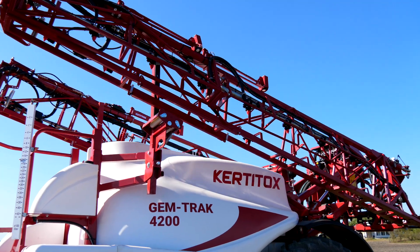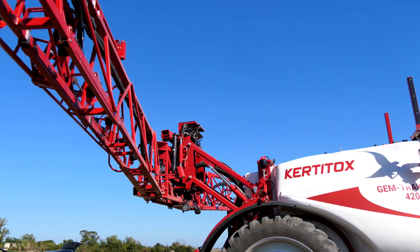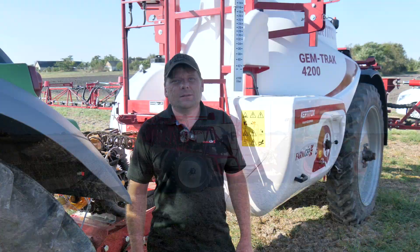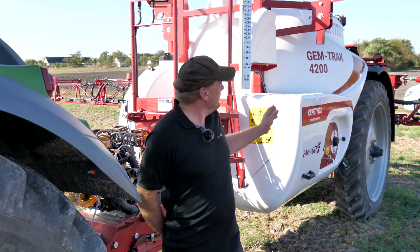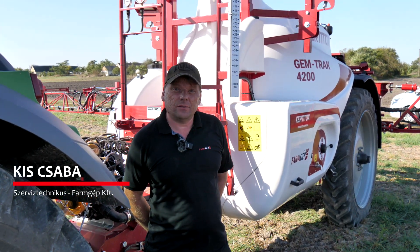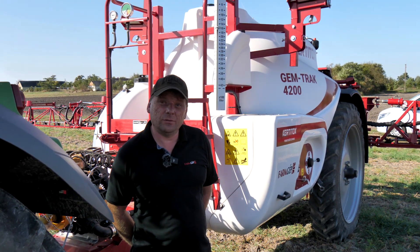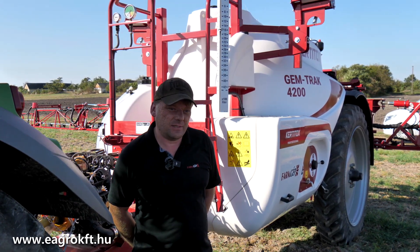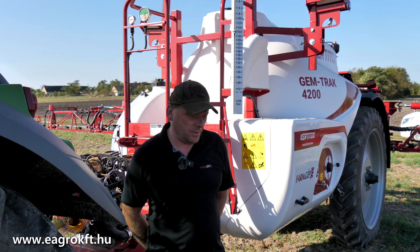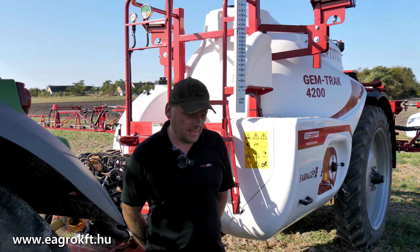Thank you so much for joining us. We are in Kalocsa, where we will be able to see a Keltitox gem track sprayer, which has been established by Eagro Kft.